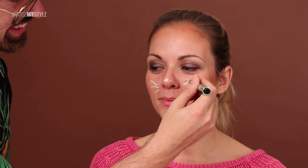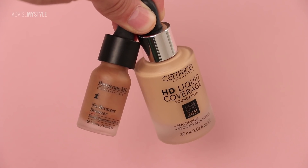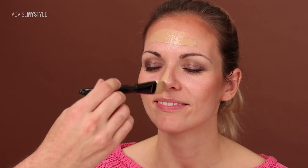Girls are not just princesses — there is a bit of kitty in each one of you as well. I color corrected the redness with the Touche Éclat color correcting in green.